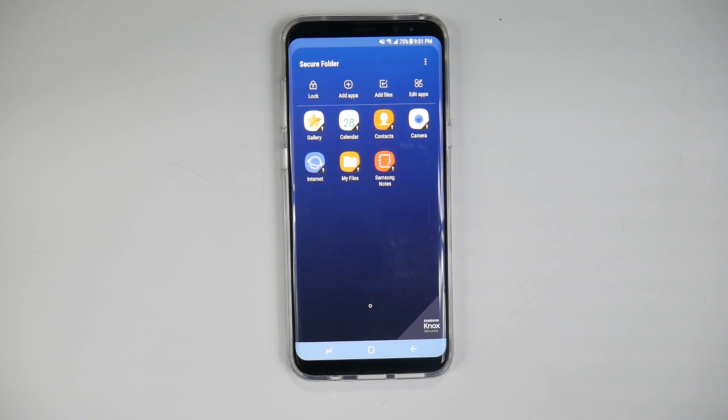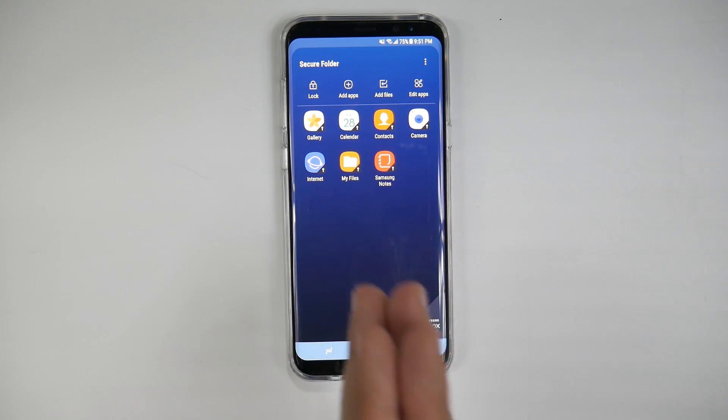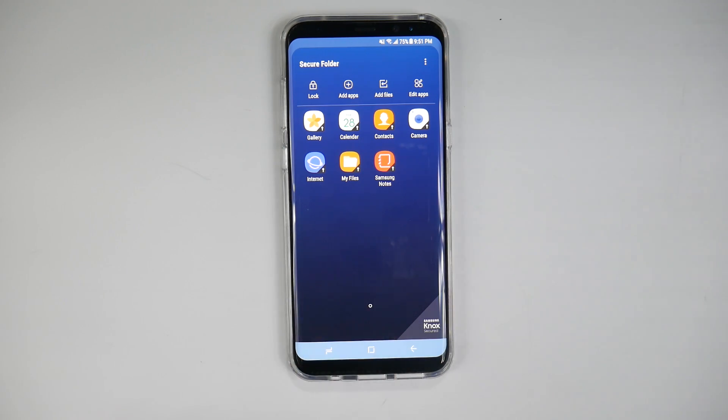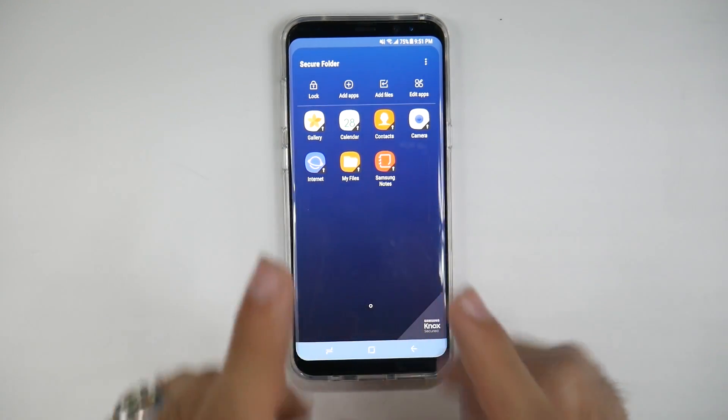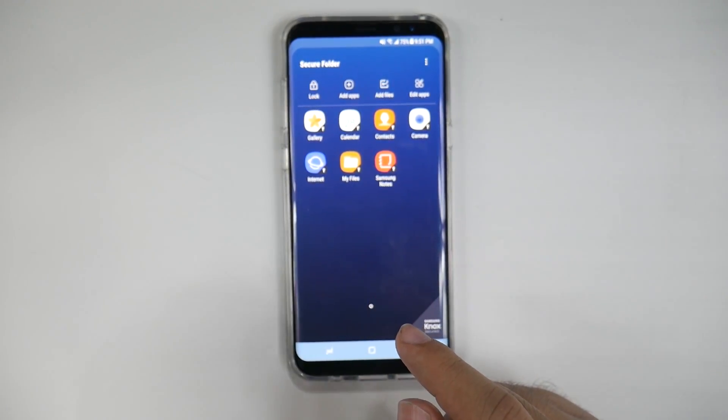There is one thing I want to make sure you realize: anything on the Secure Folder will not transfer out. So if you connect it to a computer, it will not transfer what's in here. It is 256-bit encryption, so you will not be able to get what's inside if you just connect it to a computer.